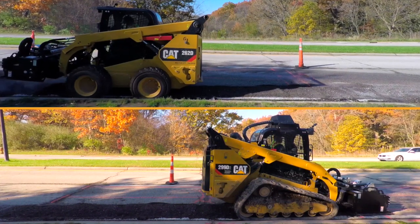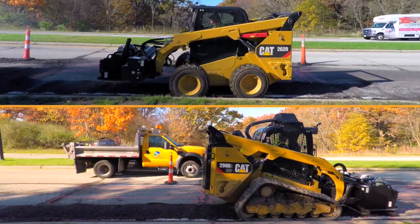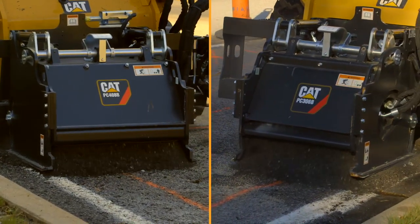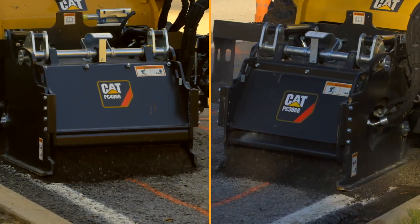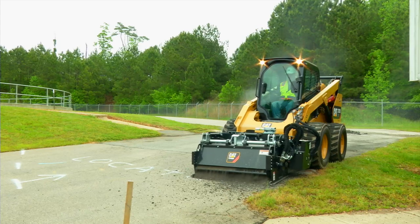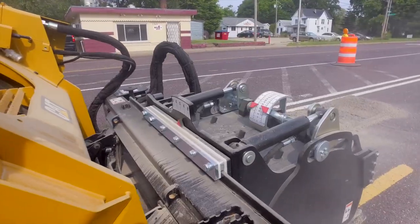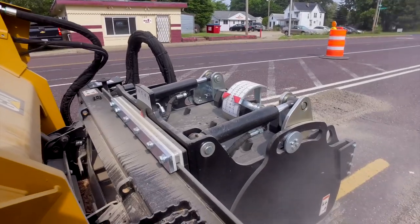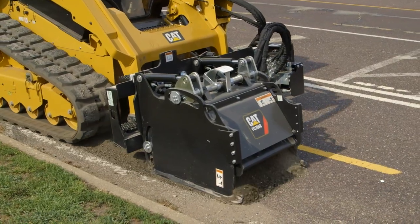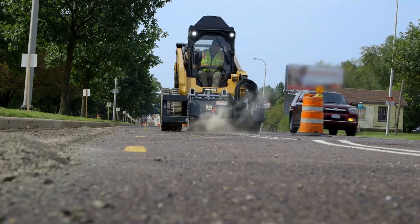The unmatched speed and material retention within the trench makes production and cleanup a quick job. The Cat tip-to-tail solution provides industry-leading milling production, paired with machine features including creep control and continuous flow, allowing the task to be completed with high accuracy and efficiency. For more information on the full cold planer attachment portfolio from Cat, contact your local dealer.